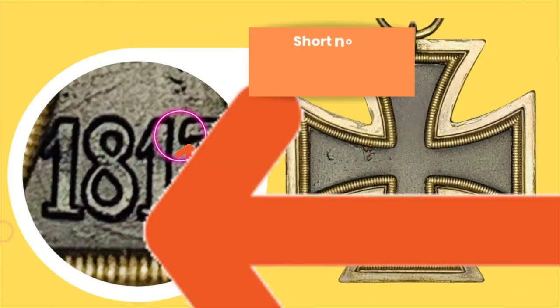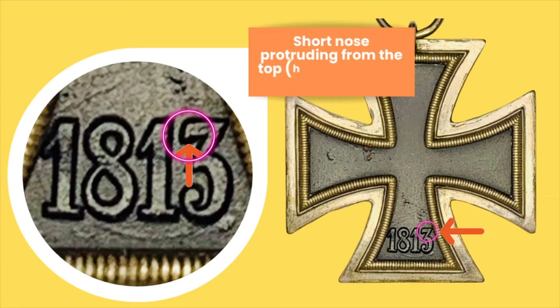Another feature of this cross can be found on the reverse — I'm focusing here on the reverse. As you can clearly see on the number three, there is a little what I'd like to call a nose dropping from the horizontal part at the top of the three.